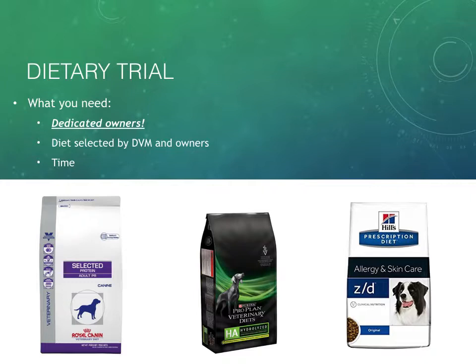Then you need to select a diet. One approach is a selected protein diet — like this Royal Canin diet on screen that says 'Adult PR,' which stands for pea and rabbit. The protein source is rabbit and the carbohydrate source is pea, like green peas. The idea is to introduce the dog to a protein and carbohydrate source it's unlikely to have seen before. Most people in America do not eat rabbit as a staple, and most dogs — unless they hunt in the backyard — have not actually eaten rabbit meat. Trying a brand new protein to see if it can alleviate the sensitivity to whatever protein the dog is currently eating can be really effective.